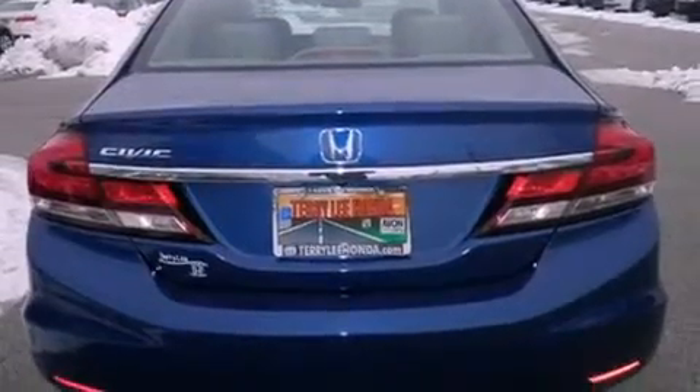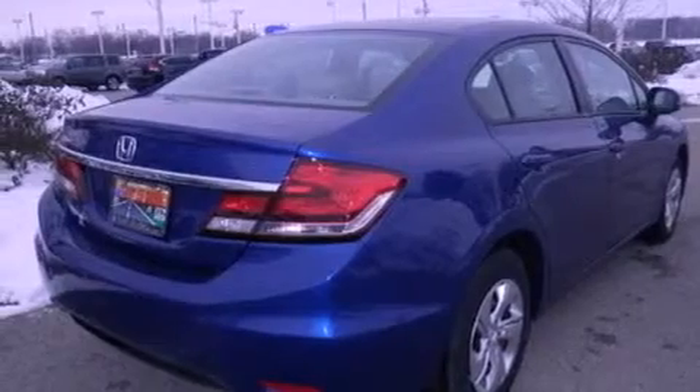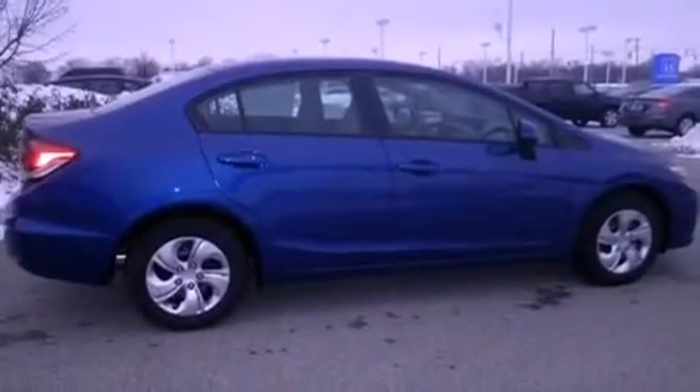Air conditioning, cruise control, full power accessories, and a parking camera that will display what's behind you as you back out of the driveway or into the perfect parallel parking spot.